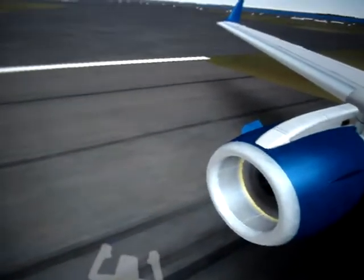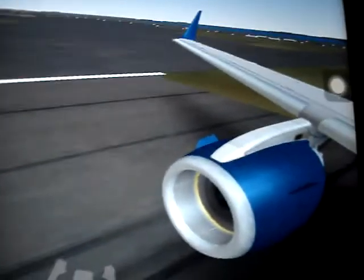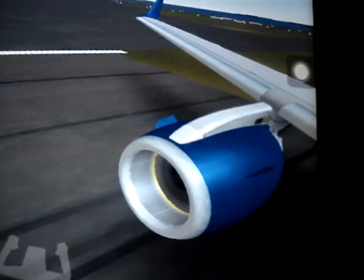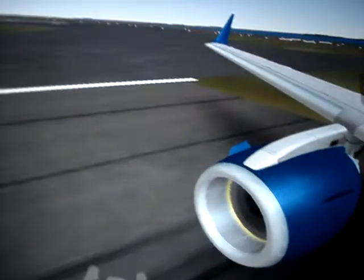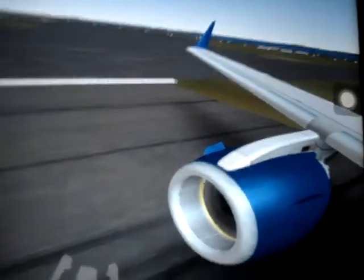Hey guys, doing a quick video here. Onboard takeoff view, plane Infinite Flight — onboard takeoff view of a JetBlue Airways E-190.